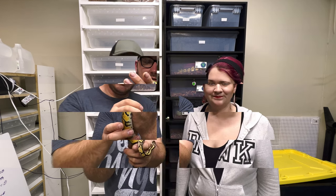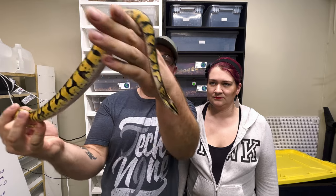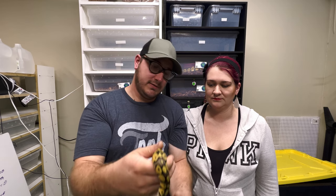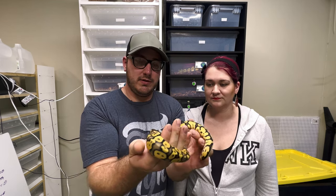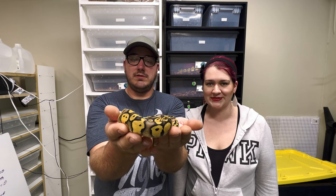This is number two, also a pastel female, and she is also 21% off. We just wanted to come do an update on our first clutch and the sale — 21% off.